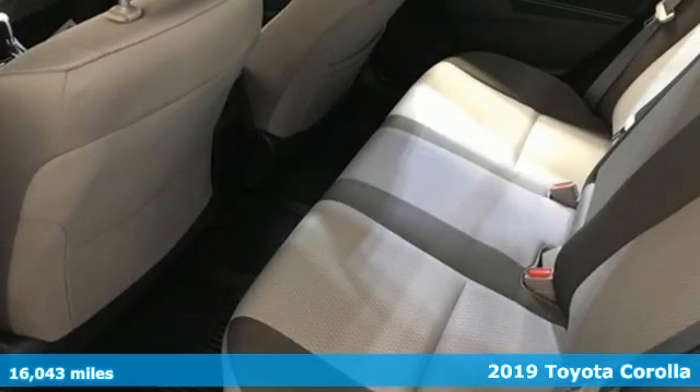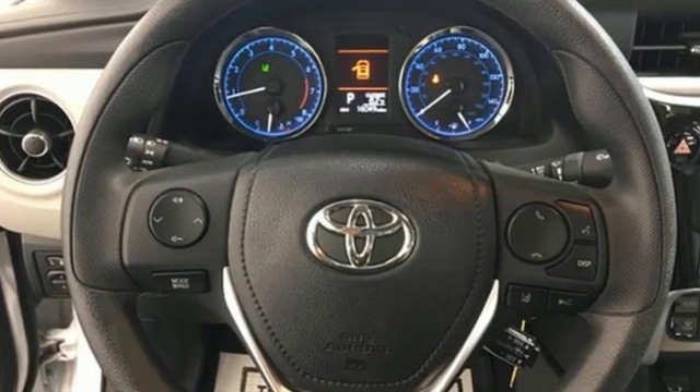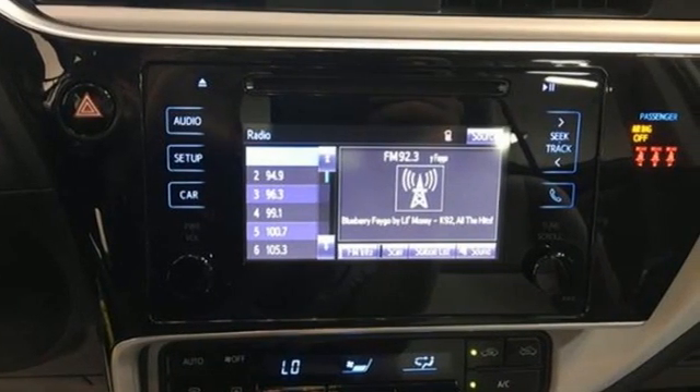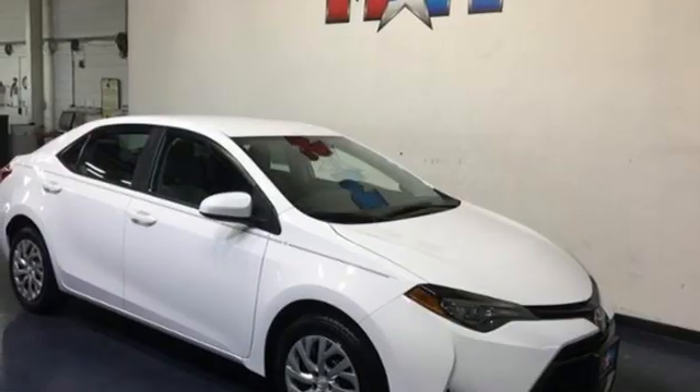And it comes with all the amenities you need: streaming audio, wireless phone connectivity, manual tilting steering column, USB port, manual telescoping steering column, inline four-cylinder engine, gas pressurized shocks, and automatic transmission.